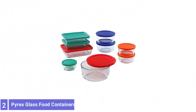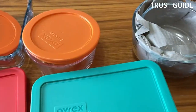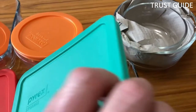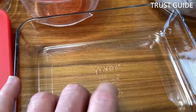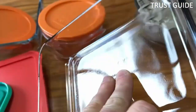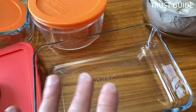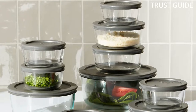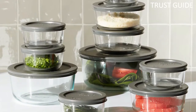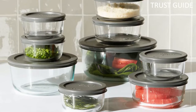Number 2. Pyrex Glass Food Storage Containers. Pyrex Glass Food Storage Containers has a long-standing reputation for quality glass products, and this set lives up to that high standard. It's durable, non-porous glass is resistant to stains and odors and can easily go from the freezer to microwave reheating. They are not meant for use on the stove or under a broiler due to their sensitivity to extreme temperature changes, but can be used in a preheated oven.